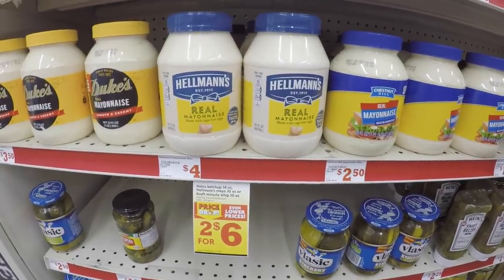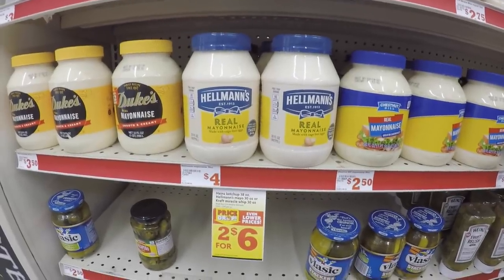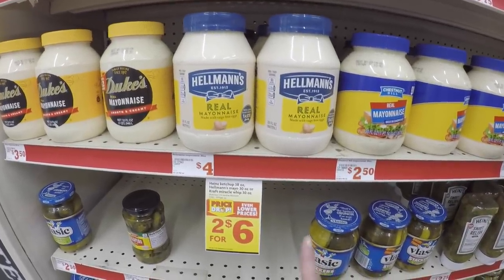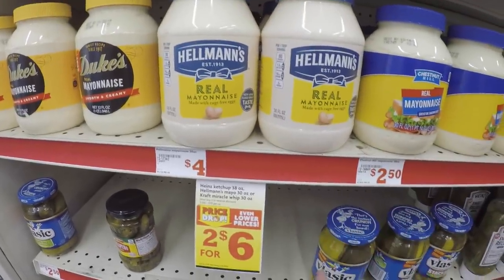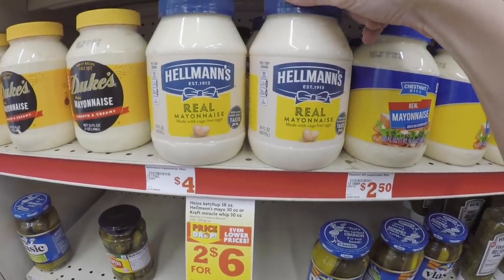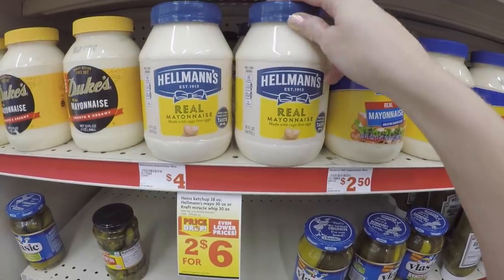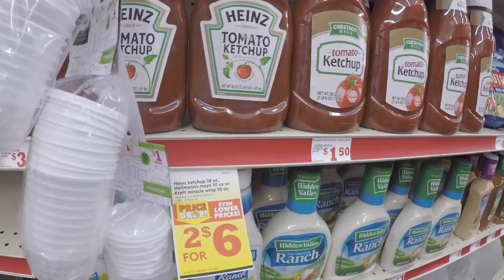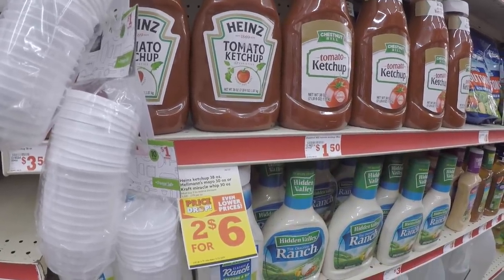We need some mayo for those hamburgers, so we're going to pick up the Hellmann's. They're priced at $3 when you buy two, but we're going to mix and match because included in that is also the Heinz ketchup. If we buy the Hellmann's and the Heinz, they'll both ring up for $3. There's currently a $1 digital for Hellmann's off of one on your Family Dollar app, so this will actually drop it to just $2. This is the 38-ounce ketchup that you need to get — it is $3 when buying with the Hellmann's.